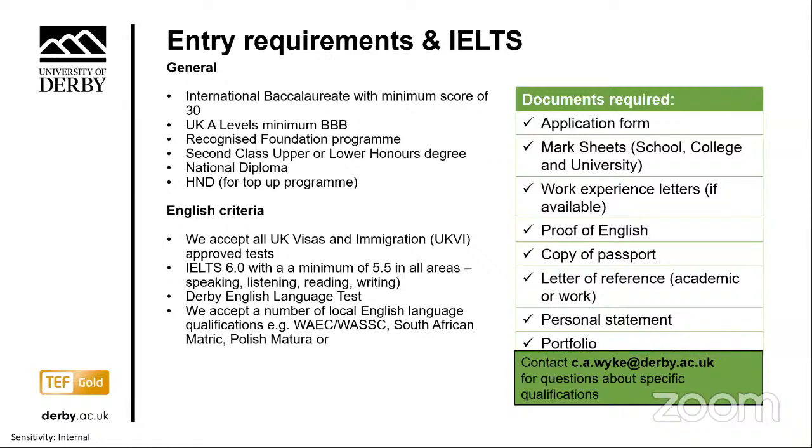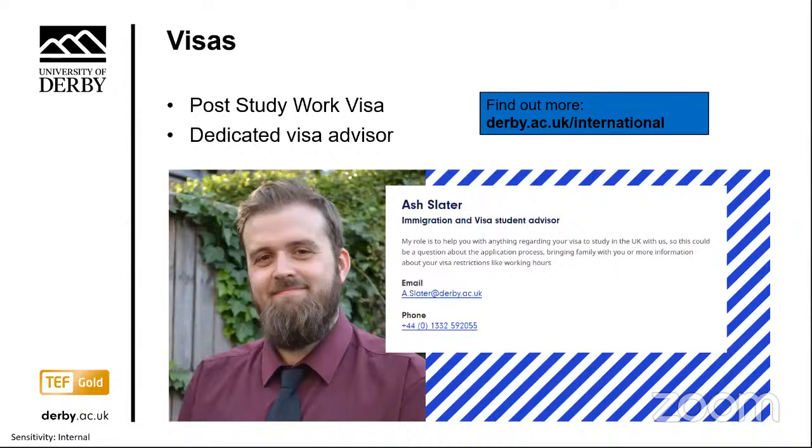There's no deadline for direct applications, but it's important to leave enough time to sort out your visa. We have a dedicated visa advisor at Derby. International students coming to study in the UK full-time for more than six months will need a Tier 4 visa. There's also a short-term visa option for courses less than six months. Lots of helpful information about visas and immigration is available at derby.ac.uk/visas. Our visa advisor Ash Slater can give useful advice on applying for visas from your home country or from within the UK, and will also advise on applying for the post-study work visa after graduation, which we now know will cost £700 plus the full NHS surcharge.